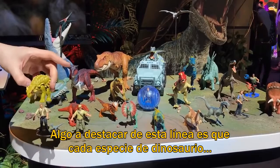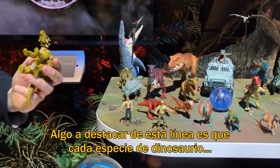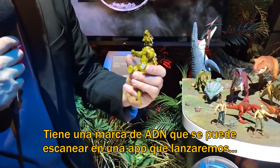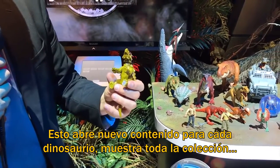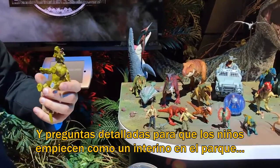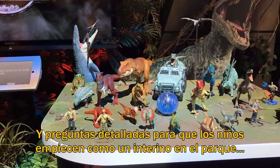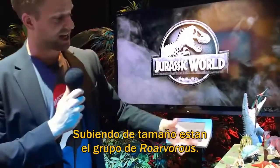One thing to note about our entire Jurassic World action figure line: every single dinosaur species has a DNA scannable code that pairs with an app launching alongside the action figures. This unlocks featured content for each dinosaur, displays the entire collection, and includes detailed quizzes where children can start as an intern in the park and grow in rank to a lead dinosaur trainer.